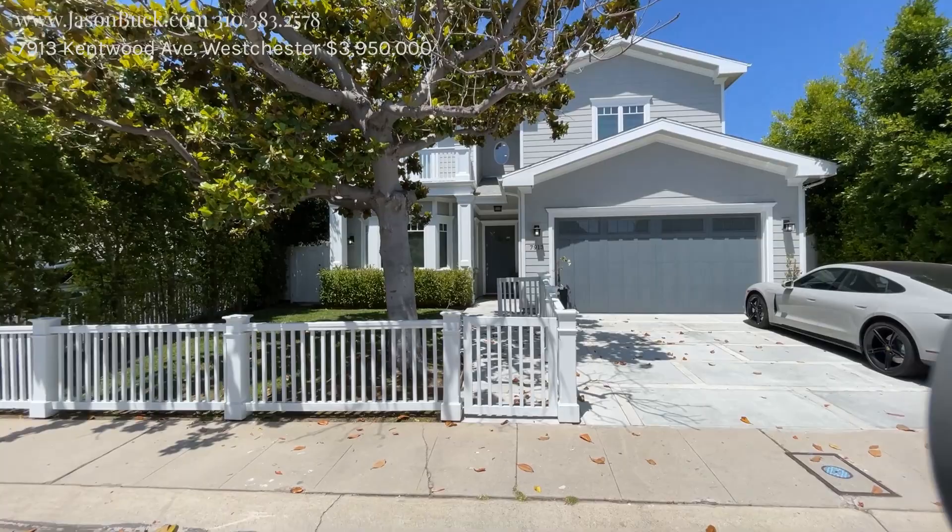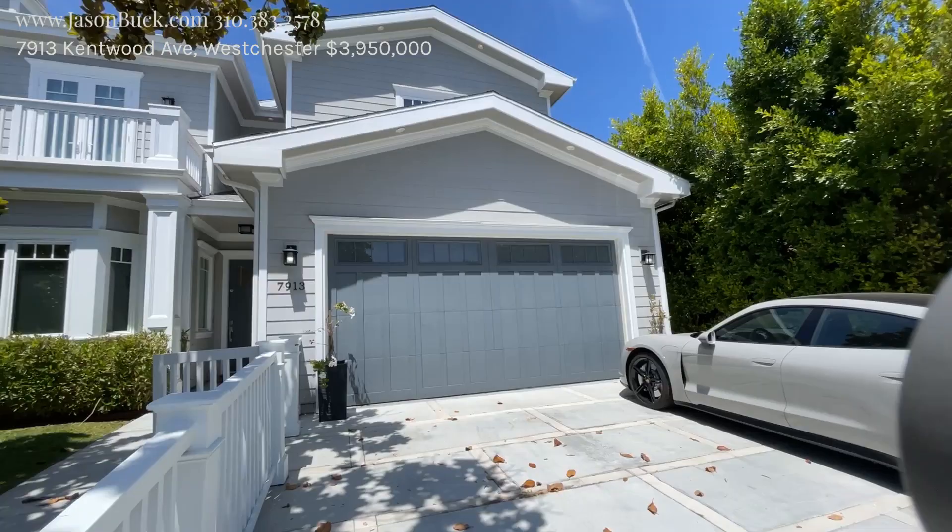Hello, my name is Jason Buck. I work with Remax Estate Properties and I'm excited to show you this new listing in Westchester. Welcome to 7913 Kentwood Avenue in the Kentwood neighborhood of Westchester.